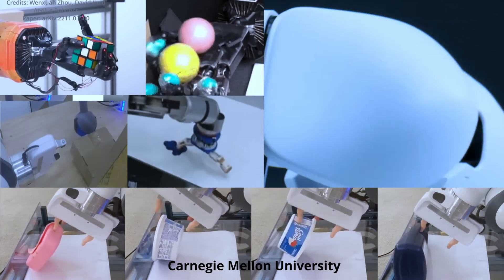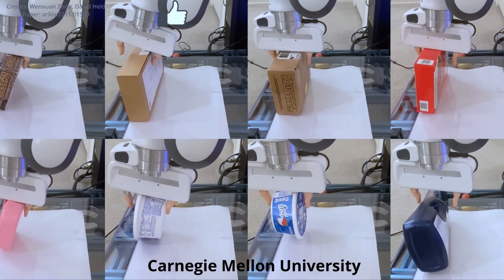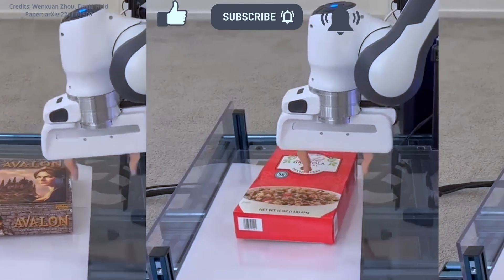Artificial intelligence-powered robots just learned how to grip even ungraspable objects using an amazing technique. Carnegie Mellon University's Robotics Institute has demonstrated that even basic robotic grippers can carry out complicated tasks by taking advantage of their surroundings.